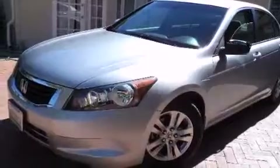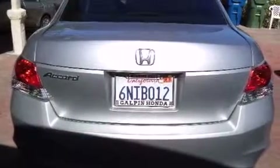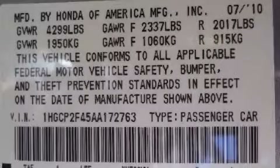With an EPA estimated rating of 31 miles per gallon on the highway, this automobile does not compromise its fuel efficiency for size, comfort, or fun. This automobile won't last long at this price. Call and arrange a test drive now.